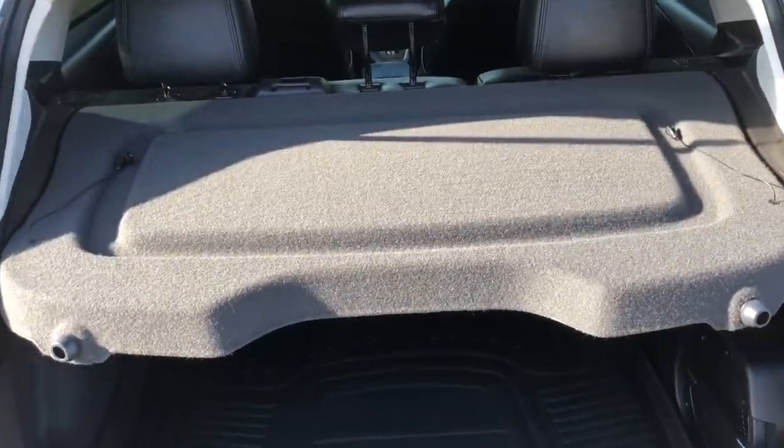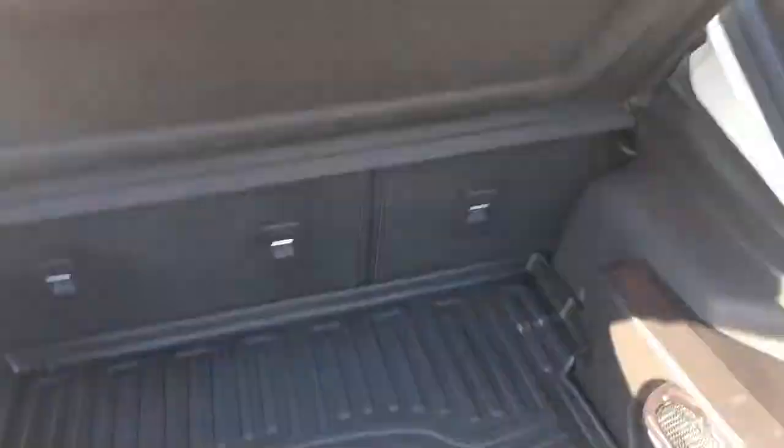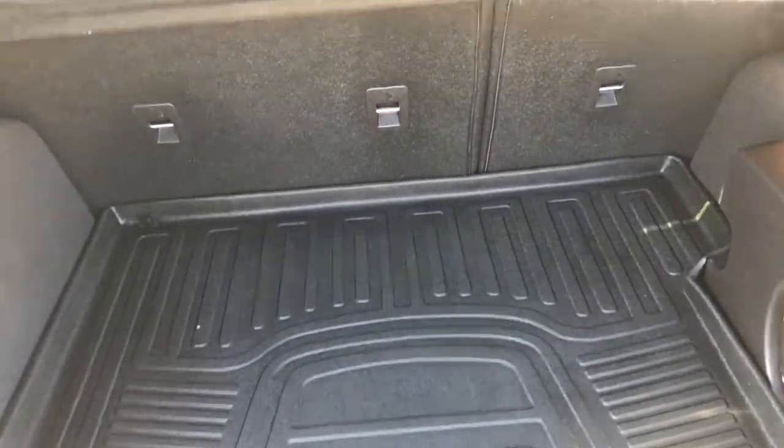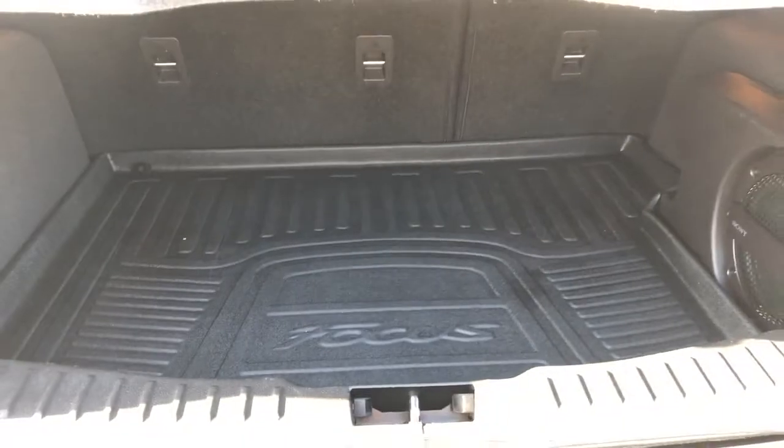Moving inside we can see that we have a privacy cover for our trunk which we can fold up, and we notice that we have 60/40 second row folding seats as well as additional storage.